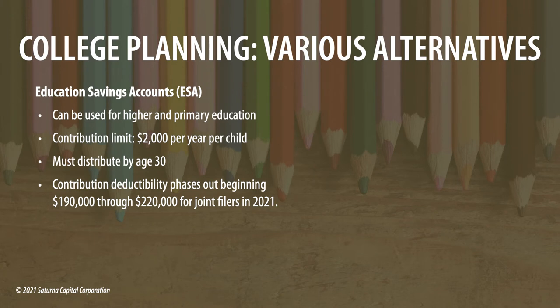Many Muslim savers use the Education Savings Account, or ESA — a precursor to the 529 plan. However, as of 2010 the contribution limit has not been increased and remains at $2,000 per year per child. If you make over $190,000, you cannot put in the full $2,000, and if you make over $220,000, you cannot contribute at all. If your income is approaching $190,000, you should look at other options, because if you contribute too much you'll owe tax on what you put in.